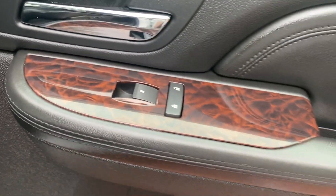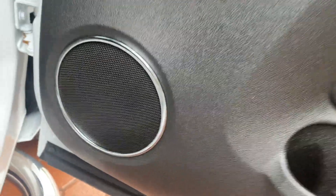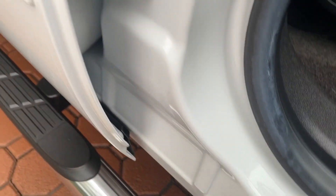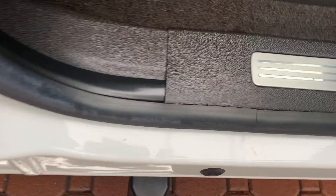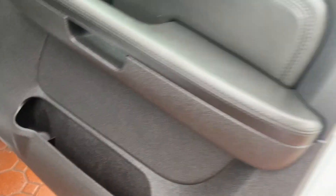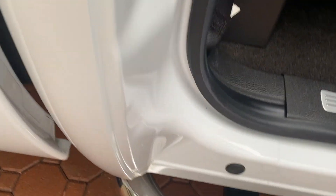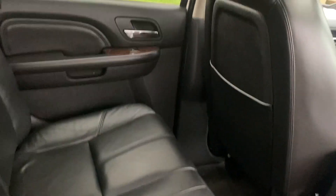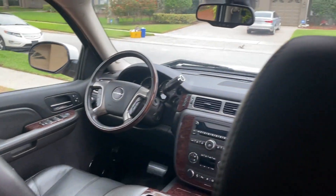It has the heated seats. Super nice stereo system, power seats, power lumbar on both sides. All your door jams and everything look fantastic. Big, nice Denali — you can't beat them. They're great trucks, especially with the 6.2 liter motors. This thing sounds good, runs good, drives good. I see these from time to time at dealer-only auctions with 300, 400,000 miles on them. They're just great, great motors. Anybody you talk to that has one will tell you that.